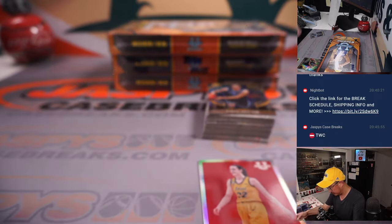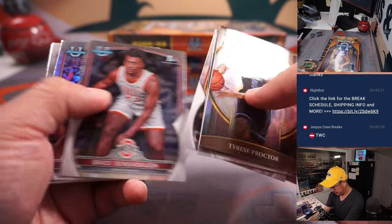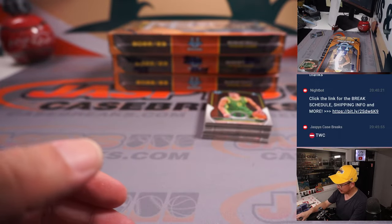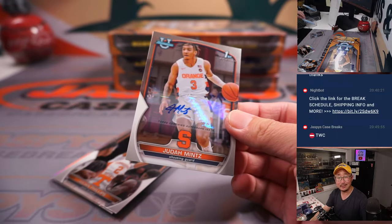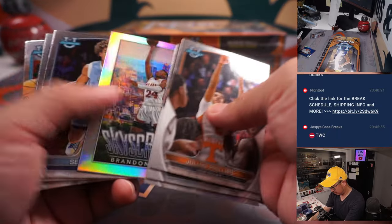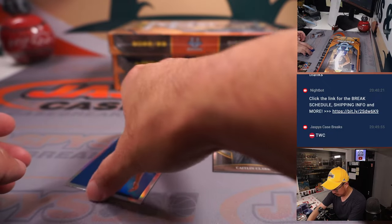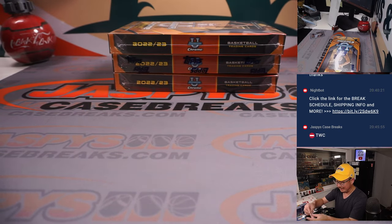There's Caitlin Clark. She'll go to Conrad in the letter C. She'll certainly be a high first round pick whenever she declares — I think she's doing one more year at Iowa. And we got Judah Mint, another letter J, Nathan.